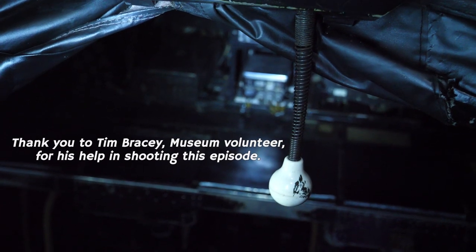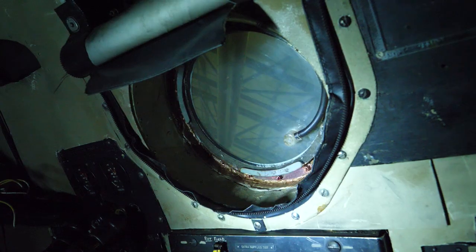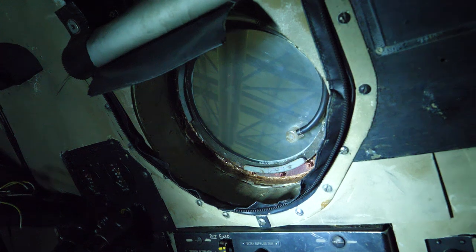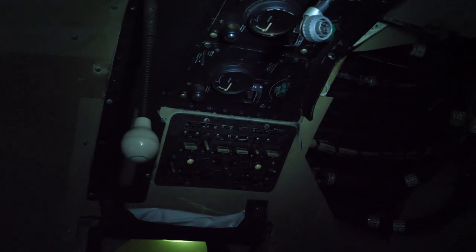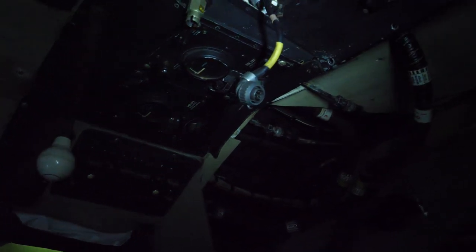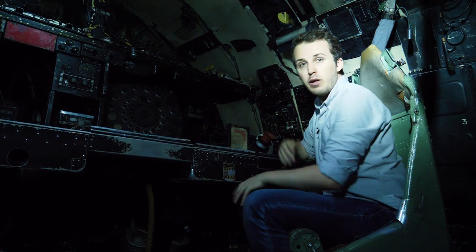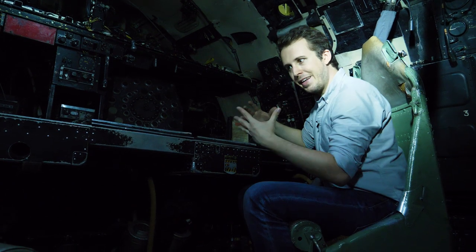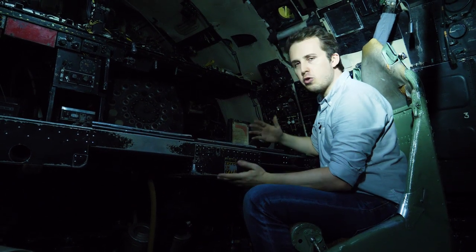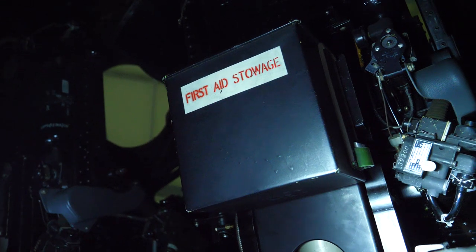One of the things you obviously notice in the Vulcan is that it's dark. There are only two windows in the crew compartment that you can actually get some light in. This was done by design — for example, it was very important that the NAV radar operator has good contrast on his screen. But also in the case of a nuclear flash, you don't want to expose your crew to that sort of light. So there are good reasons why it was a little bit claustrophobic and dark in here.